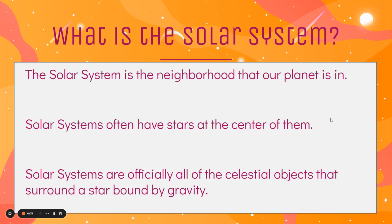So what exactly is the solar system? Well, if you think about the universe as like a big state — maybe like a state in the United States — a solar system is kind of like the neighborhood our planet is in. Solar systems often have stars at the center of them, like ours does, and solar systems are officially all the celestial objects that surround a star bound by gravity. So anything that's not pulled by our sun's gravity is not a part of our solar system.